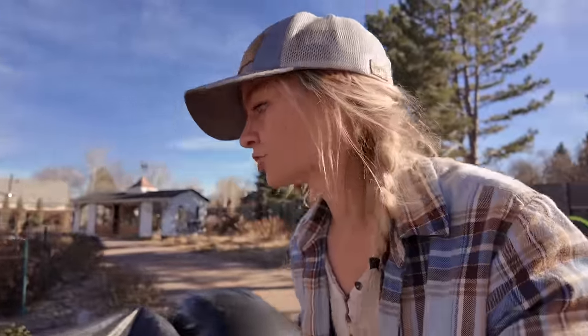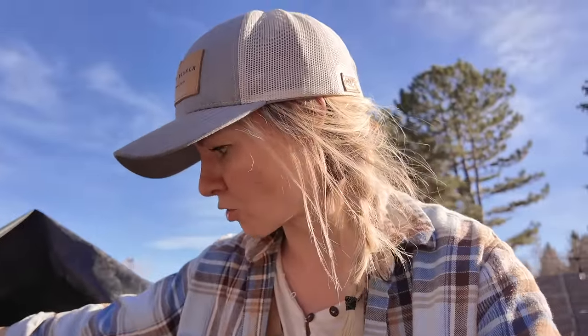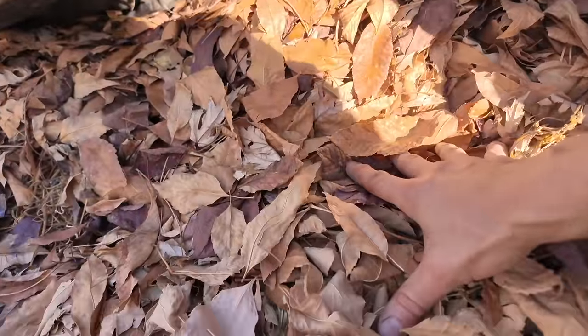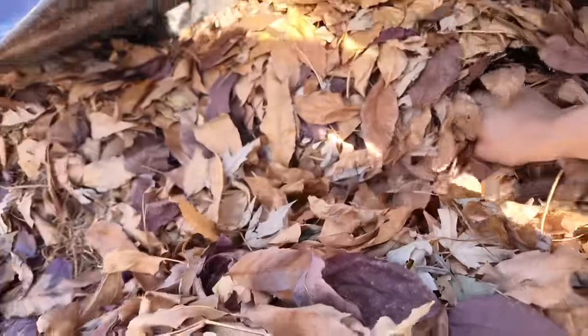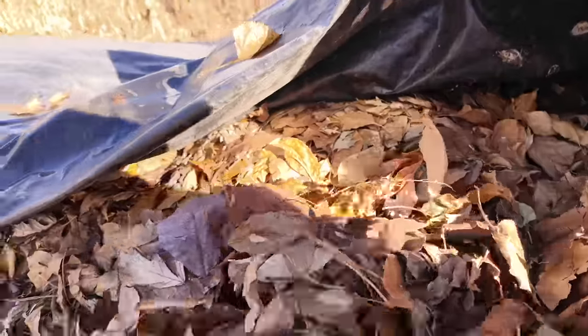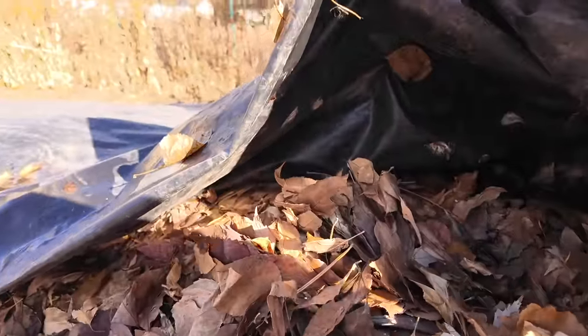After I get this all emptied out I'll go ahead and refill it with just leaves, and that way we can apply that directly to the field in the spring as a mulch. I'm also over here checking on the dahlias that we overwintered. We've gotten our first snow, which has compacted our mulch layer down a little bit, so as you can see we've put a tarp over to keep those dahlia tubers dry.